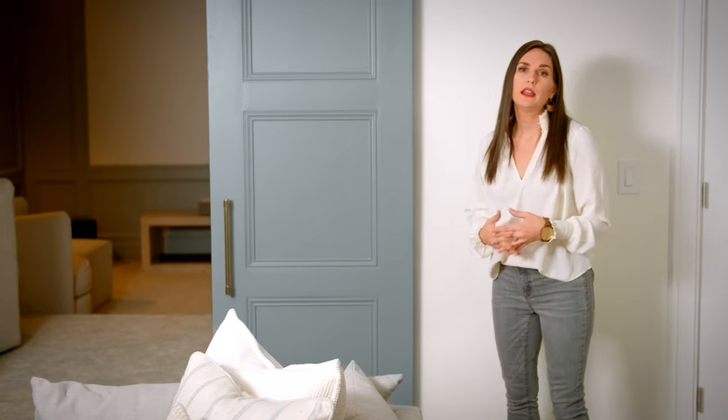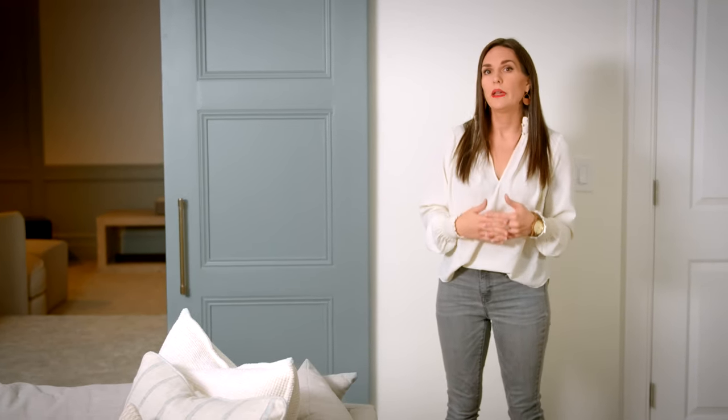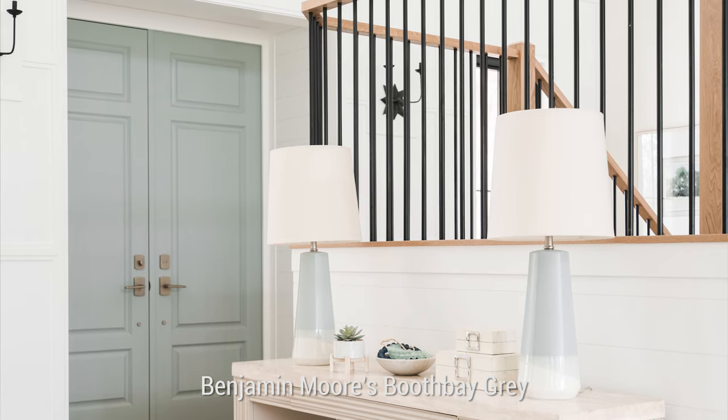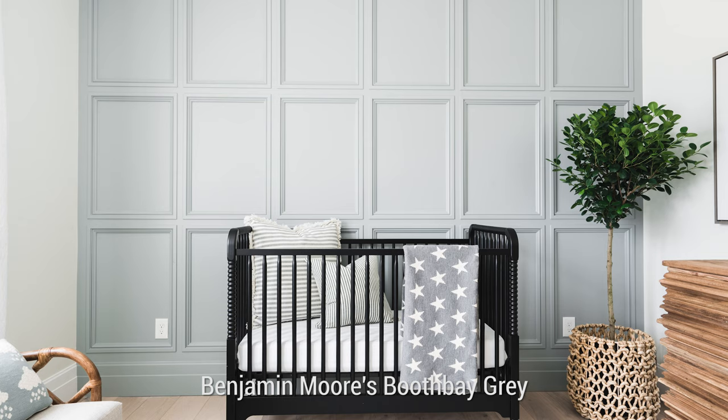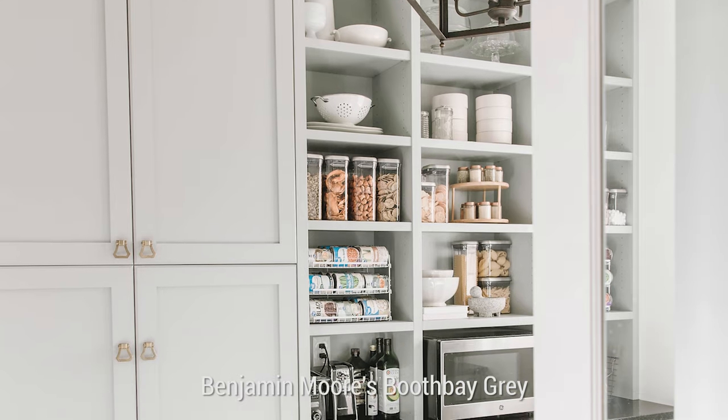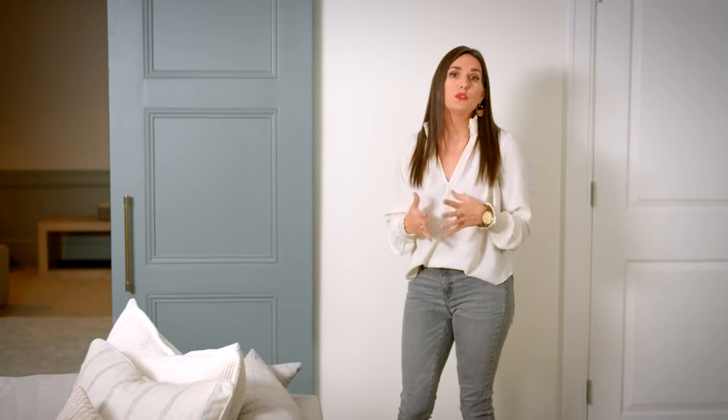Upstairs, my main accent color is Booth Bay Gray, which is on my front doors, kitchen island, son's nursery wall, and pantry cabinets — so I carried that throughout four places as an accent. That one has a little bit more of a blue undertone — still in the blue-green family but leaning more to the blue side. You'll notice that all these colors are called grays — Booth Bay Gray, Duxbury Gray — because they technically are a gray tone.